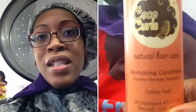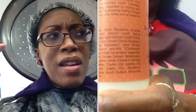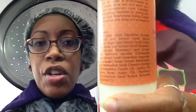Let me insert a clip of what the Cocoa Curls products are. She used the clarifying shampoo followed by a conditioning cream shampoo as well as a conditioner.